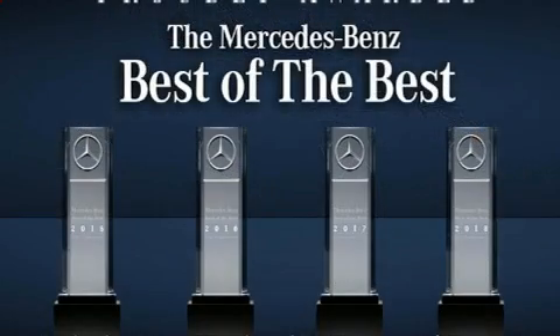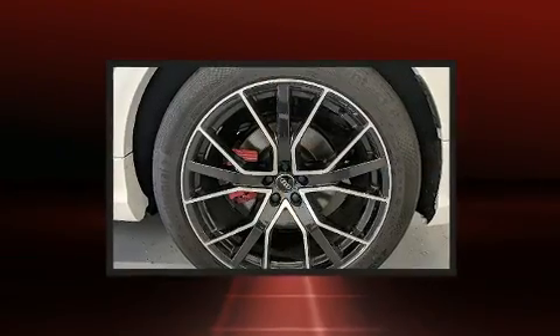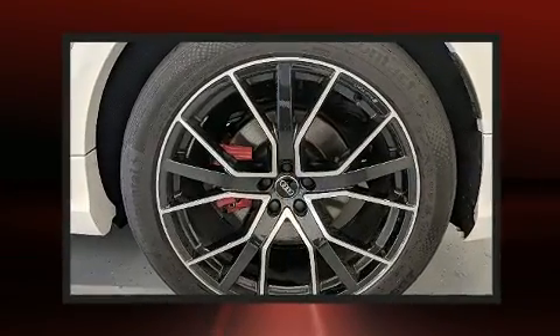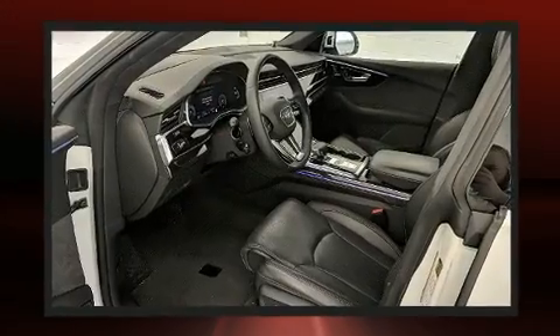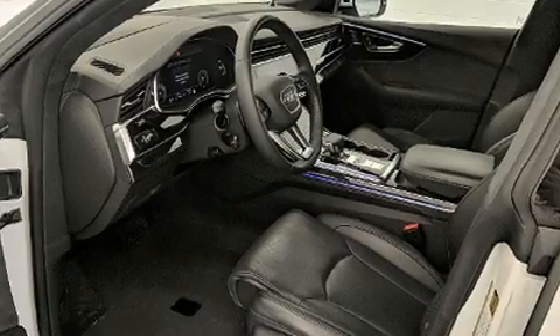Top features include remote keyless entry, adjustable headrests in all seating positions, power front seats, a leather steering wheel, heated seats, a power liftgate, and a power moonroof that opens up the cabin to the natural environment.